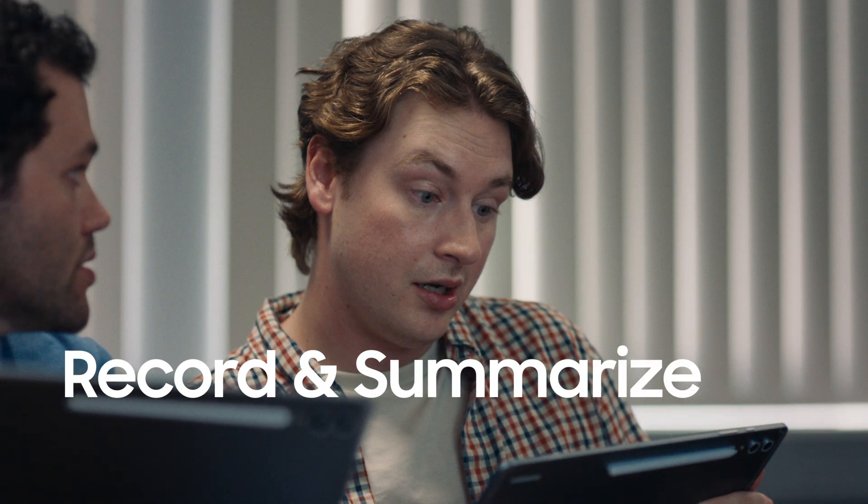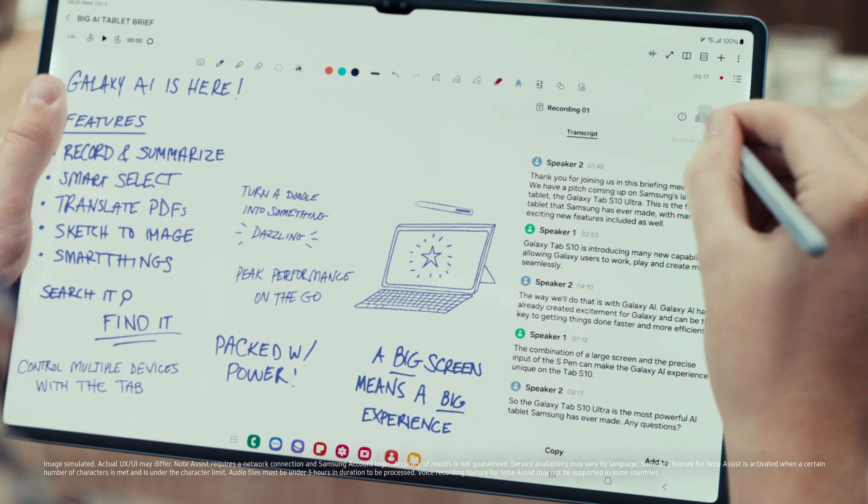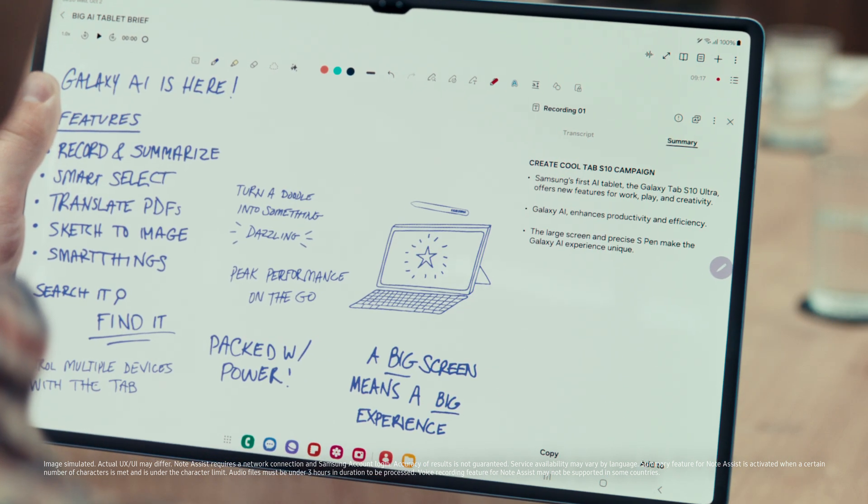I totally missed all of that. Look, you had voice recorder on your Samsung Notes. You can transcribe and summarize the entire meeting. Also, Dami, Blade, I want you to pitch too.